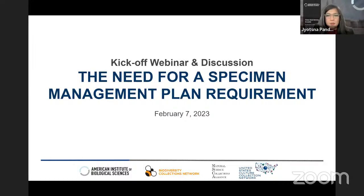Hello, everyone. It's my pleasure to welcome you all to this kickoff webinar and discussion on the need for a specimen management plan requirement. My name is Jyotsuna Pandey, and I serve as the public policy director for the American Institute of Biological Sciences, an umbrella organization for a number of biological science societies.